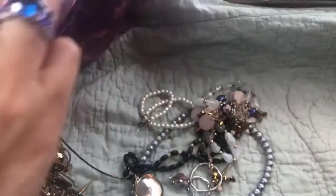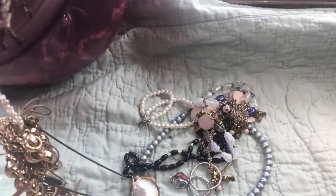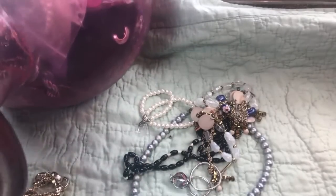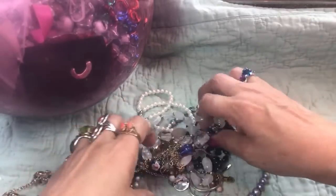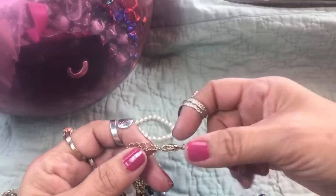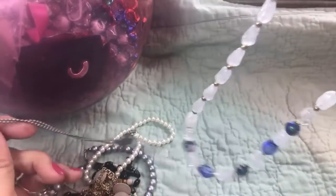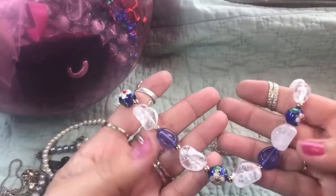I see a rosary, more pearls, I see some quartz with some cloisonné. Let's work on this one and then we'll pull out some more. This little thing right here - cloisonné - cute! That's the prettiest purple color on there with some cloisonné beads.